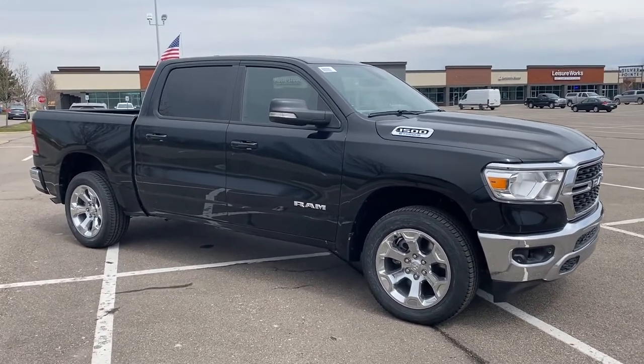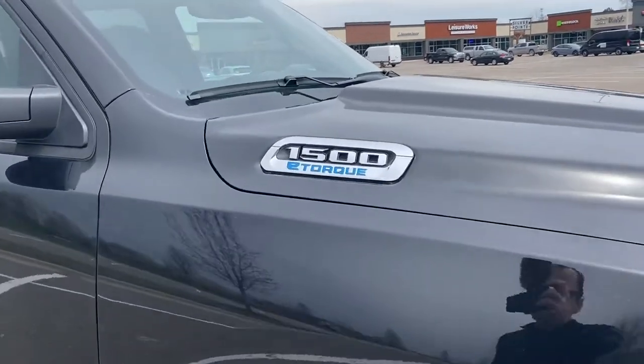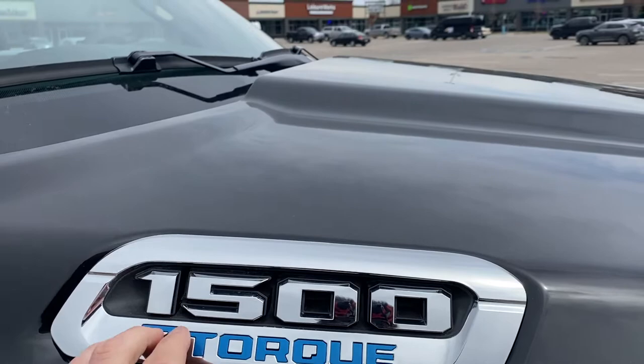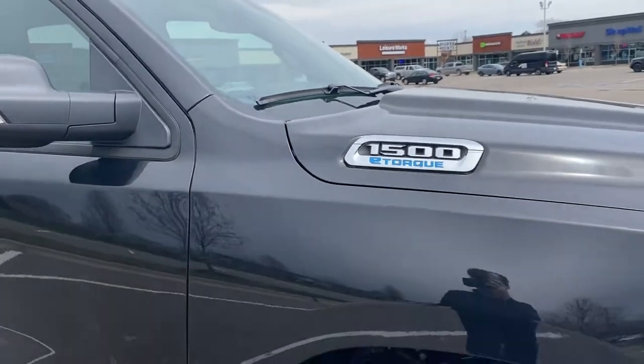Absolutely beautiful car. This is in the brilliant black paint. Here's how we can tell it's a V6 — the 1500 e-torque badge right here. If it were a V8, this would say Hemi e-torque instead of just e-torque. So it's a V6.